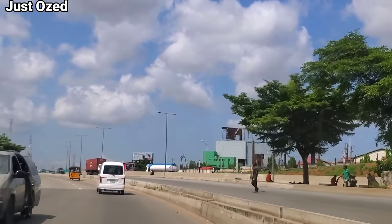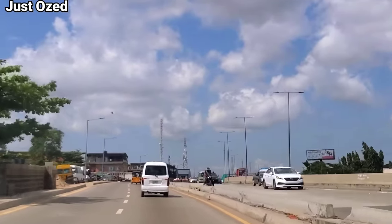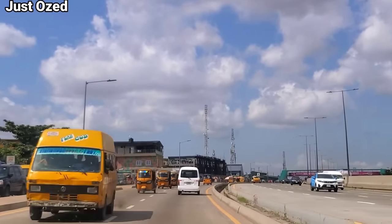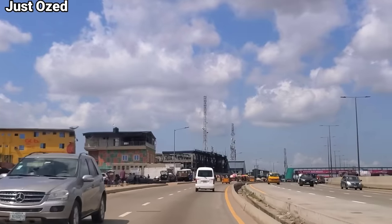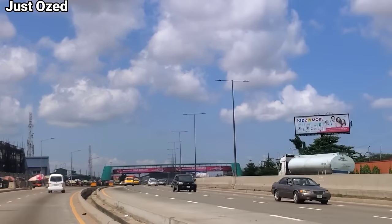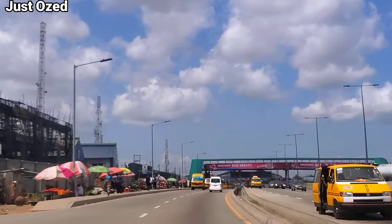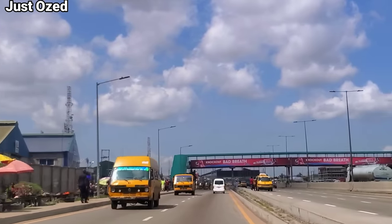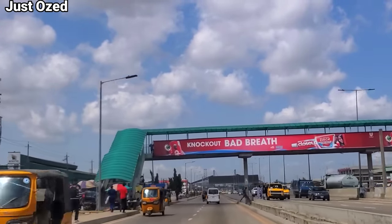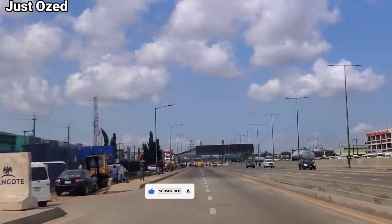Right here we have reconnected back to the Oshodi Expressway, but this is the opposite traffic. Ladies and gentlemen, I'm proud to announce that we just arrived at Oshodi! Turn on your bell notification. In the future I'll be taking you around this area of Lagos to show you what happens here during the day. Subscribe right now, guys. Remember, I love you guys — one love!